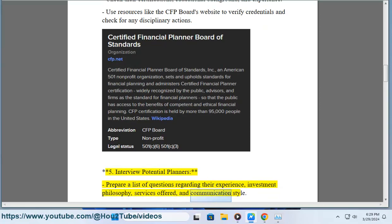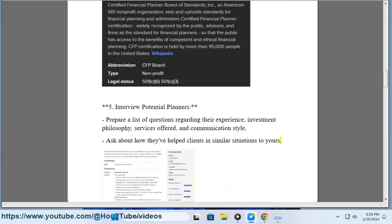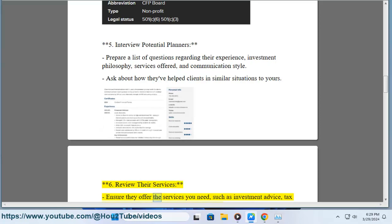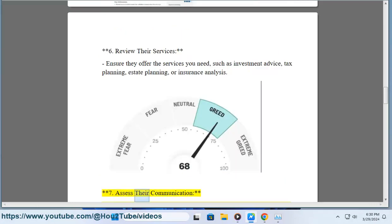Step 5: Interview potential planners. Prepare a list of questions regarding their experience, investment philosophy, services offered, and communication style. Ask about how they've helped clients in similar situations to yours. Step 6: Review their services — ensure they offer what you need, such as investment advice, estate planning, or insurance analysis.